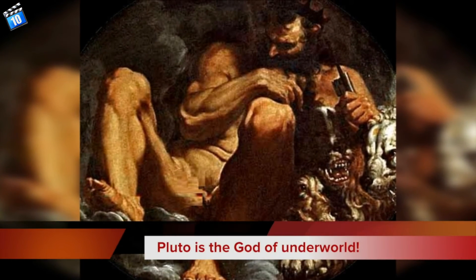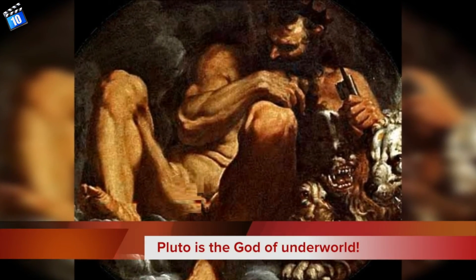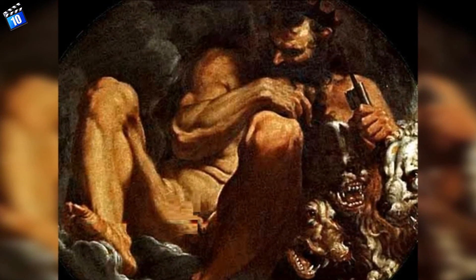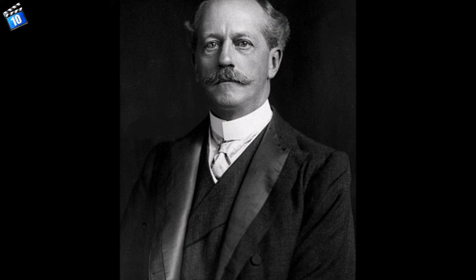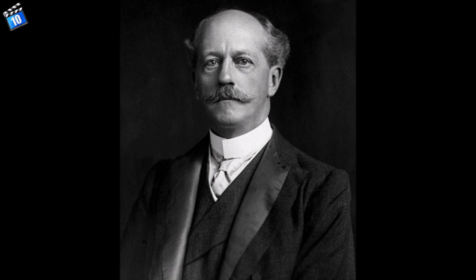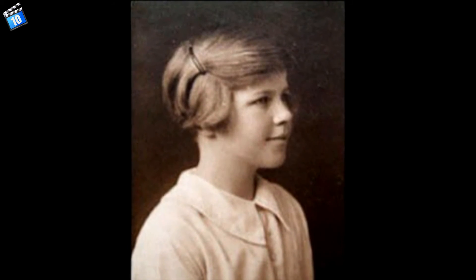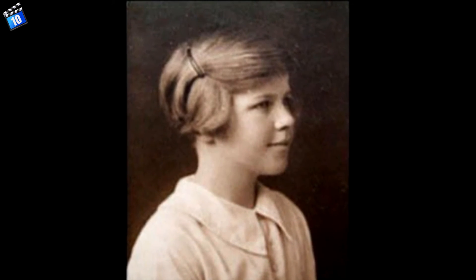Number 2. Pluto is the God of the Underworld. In Roman mythology, Pluto is the God of the Underworld. The first two letters of Pluto represent Percival Lowell, an American astronomer, businessman and mathematician, who led the effort to find the planet, and it was discovered 14 years after his death. However, the name Pluto was given by an 11-year-old British girl, Venetia Burney.